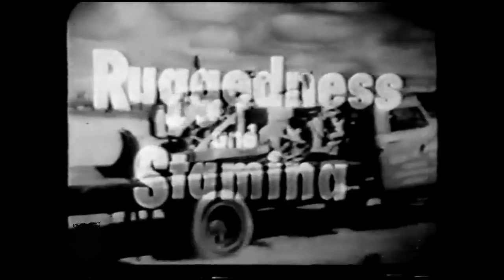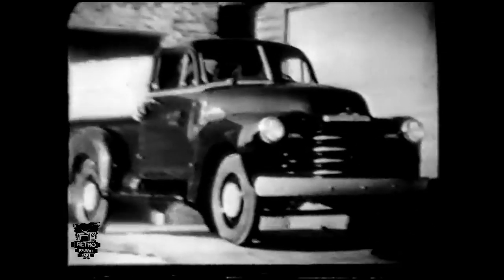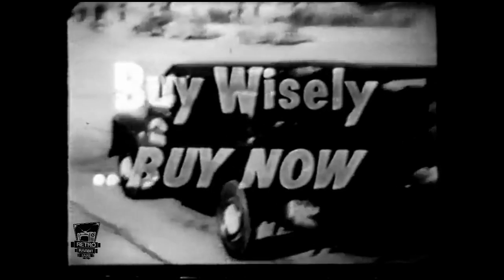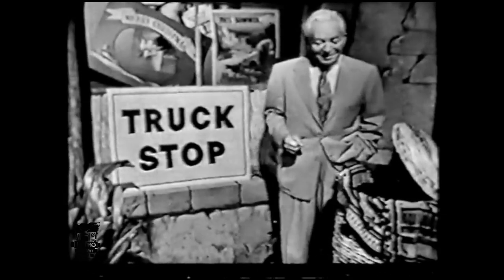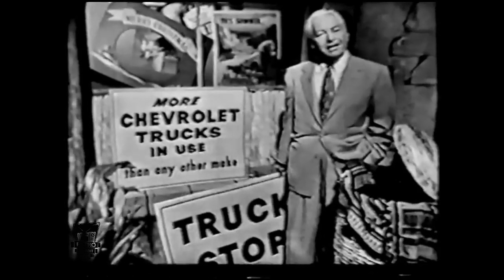When you buy the lowest price truck line, think of the savings you'll enjoy over the miles with the extra ruggedness and stamina of a Chevrolet truck — the famous operating economy that makes it possible for Chevrolet trucks to do more work for less money. Buy wisely, buy now, because right now your Chevrolet dealer will give you a wonderful deal. See your Chevrolet dealer and find out why there are more Chevrolet trucks in use than any other make.